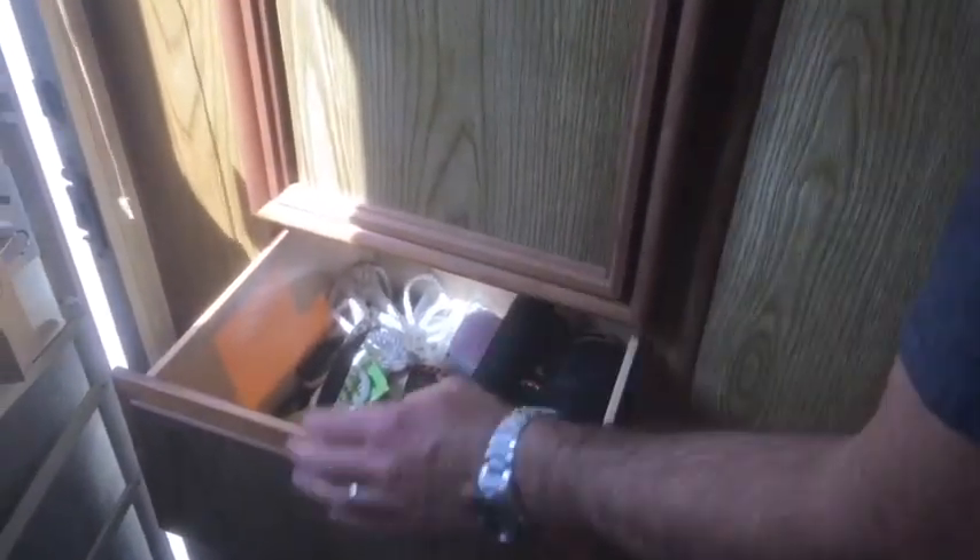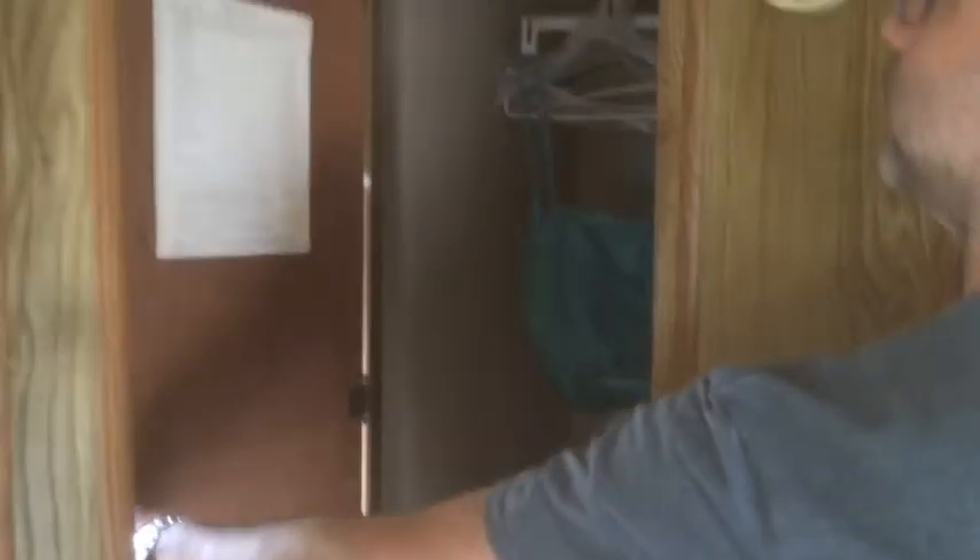This is where we keep everything for the outside. We've got flashlights, bug spray, some rope, twine. Right as you enter the front door, this is the other entrance to the closet — you can see how deep it is there.